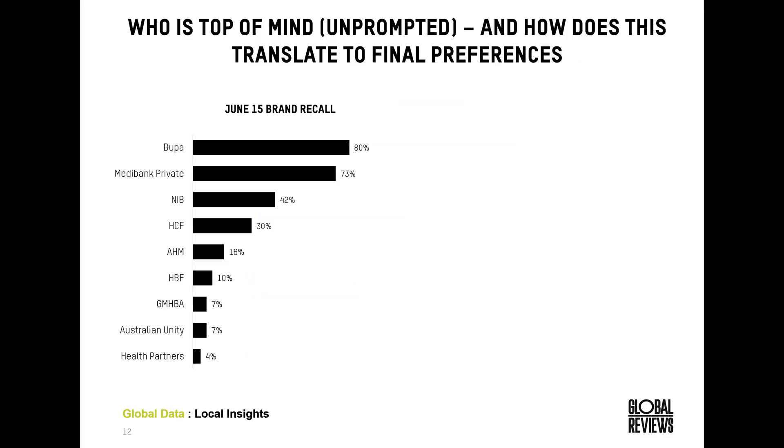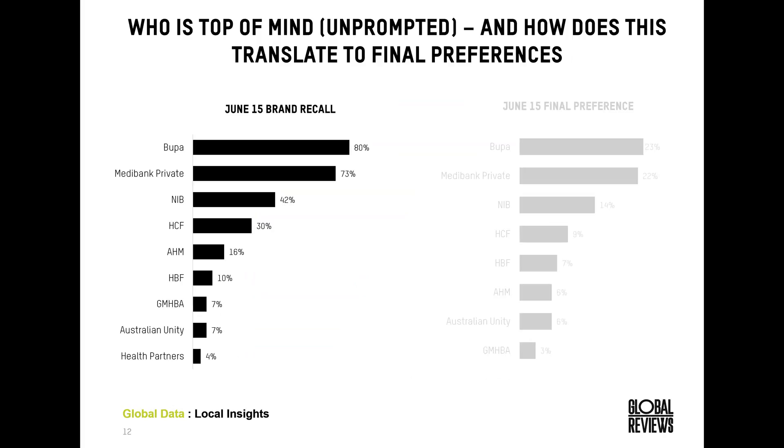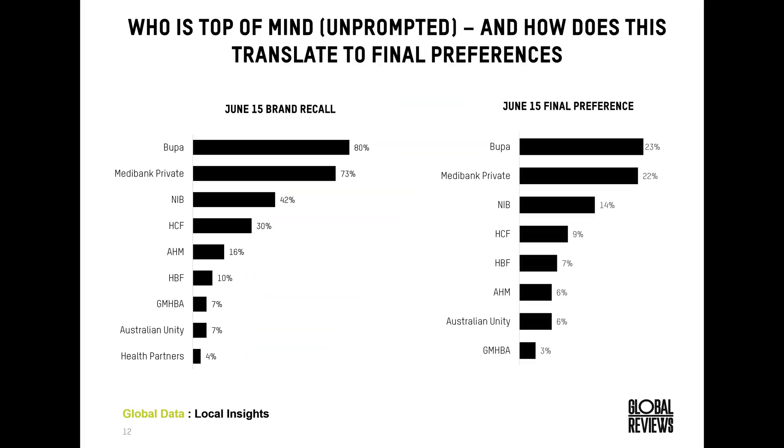Within our DME study, we ask consumers to research health insurance brands online and tell us who they would choose as their final preference. Before they commence researching, we ask them unprompted to name the top five health insurance brands that come to mind. In June, 80% of consumers thought of Bupa as one of their top five, making Bupa and Medibank really strong in that important month. For final preferences, 23% of consumers chose Bupa after researching, and we can see a strong correlation between brand recall and final preference.